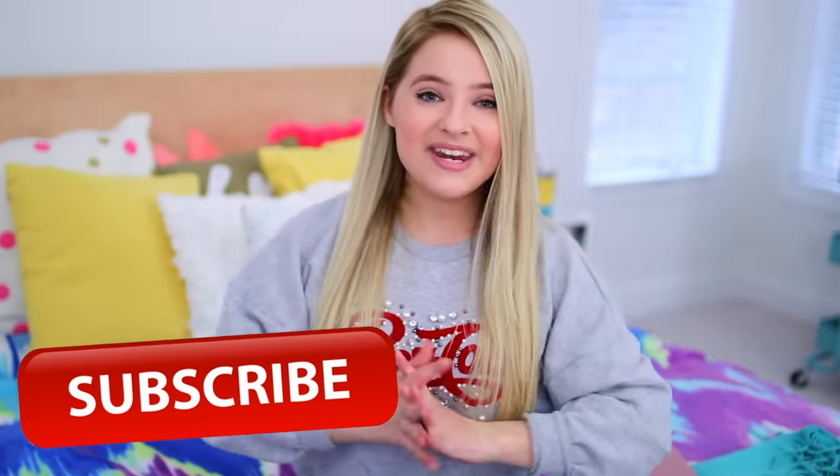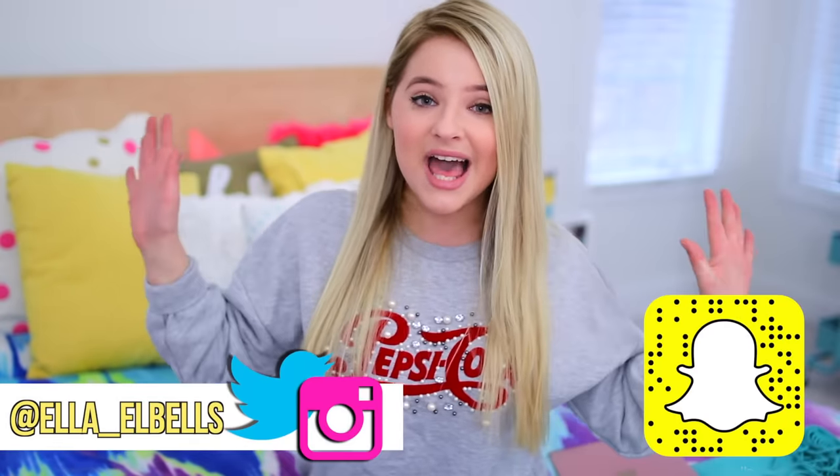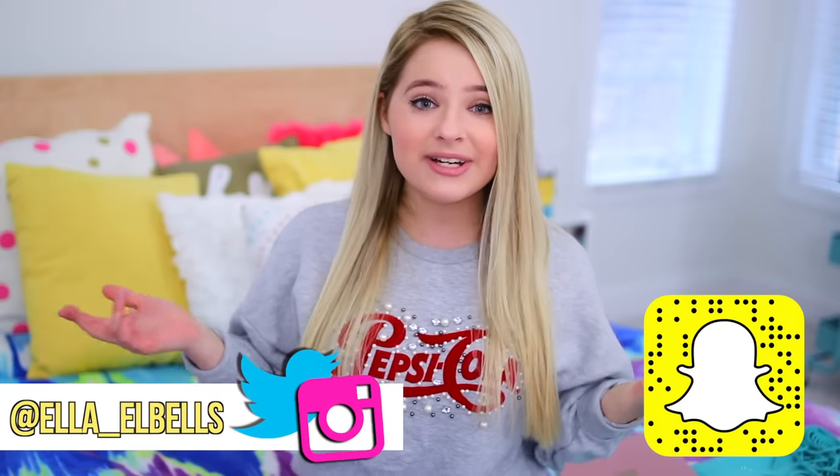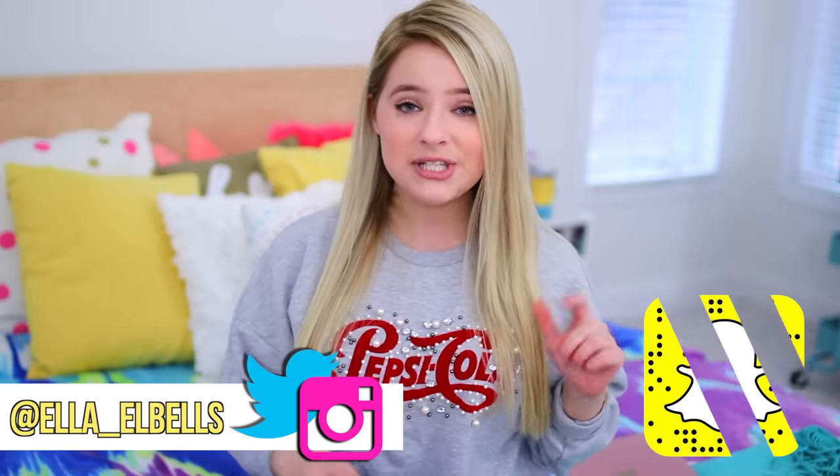Hope y'all enjoyed that video. If you are not already, make sure you are subscribed to our channel down below — I post new videos every single Saturday. I have an Instagram, a Twitter, and a Snapchat, so go ahead and follow me on all of those. I will see you guys soon!